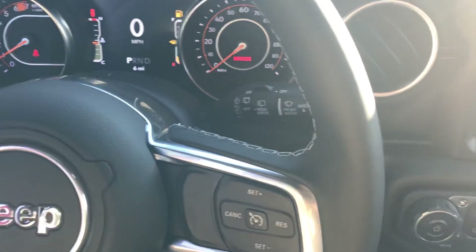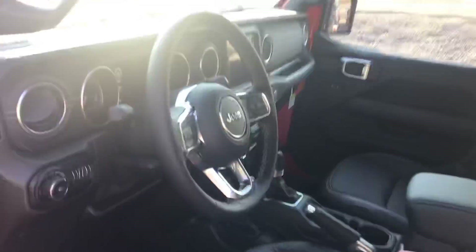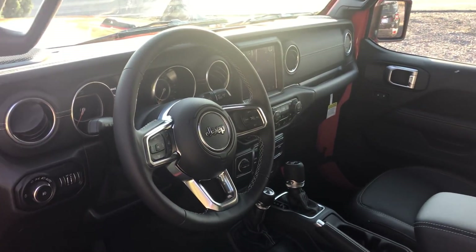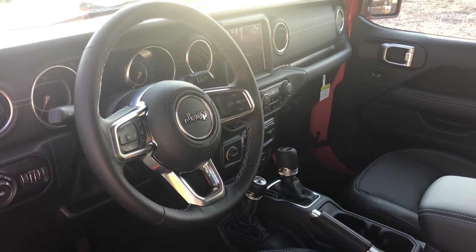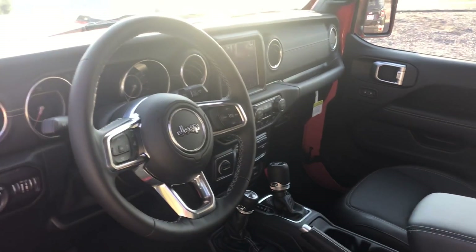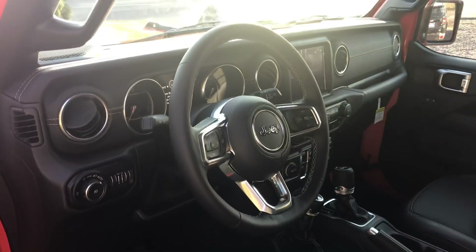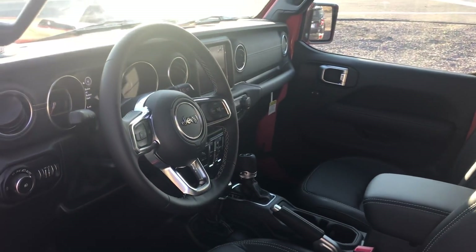I wanted to bring you this breaking news first. Yes indeed, the 2-liter turbo e-torque mild hybrid Jeep Wranglers are coming in. We actually did our test drive of this earlier in the year — Roman and I in Arizona — and you can go to the TFL Car channel. Search for '2-liter turbo Wrangler zero to sixty' to see our real-world performance test, and we also took a Rubicon off-road with the 2-liter.